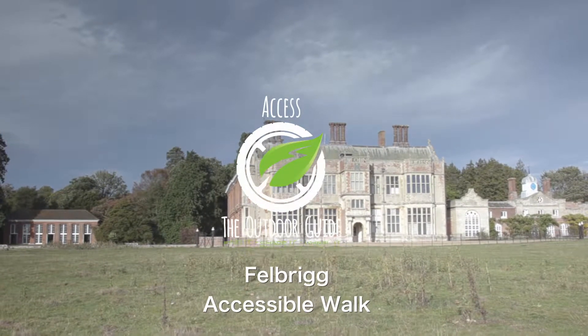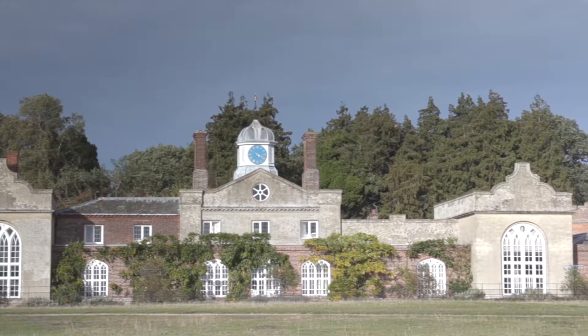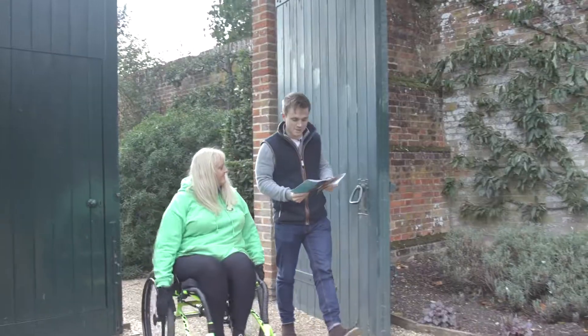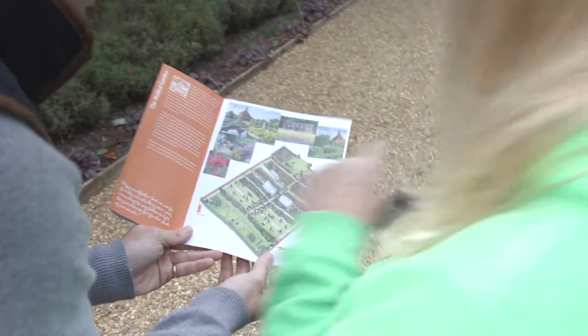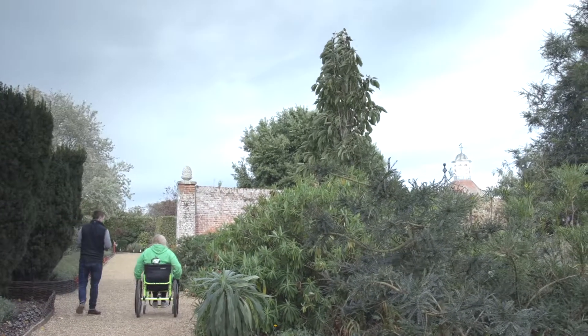Fellbrigg is a superb National Trust estate hidden in the county of Norfolk. I was joined by local outdoor enthusiast Charlie Grainwood for this wonderful walk. I've been to the hall but I've never been in the walled garden, so this is pretty exciting stuff. Our route today starts in the walled garden, one of the finest gardens in the whole of East Anglia.